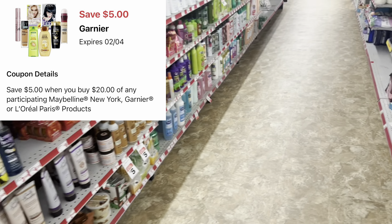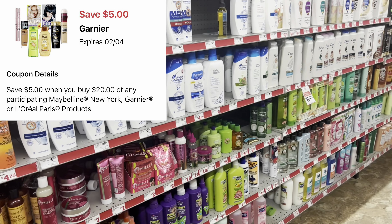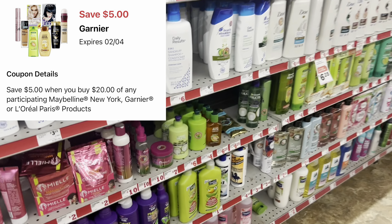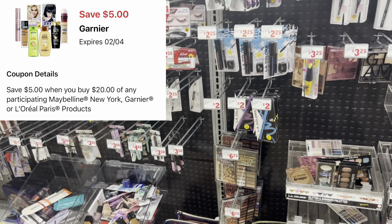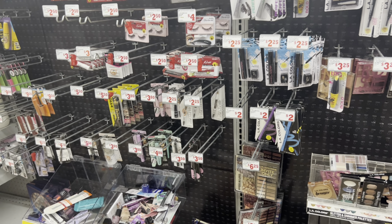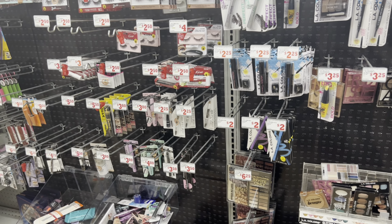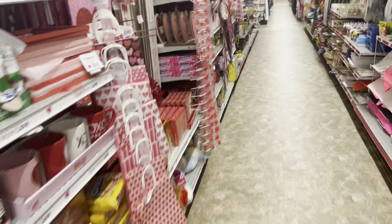Something I want to mention: we got a five-dollars-off-20 digital that works for several beauty products including Garnier and Maybelline. I can't remember every item off the top of my head, but it's a great time to stock up if those are things you're going to pay for anyway.